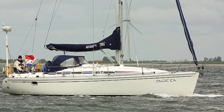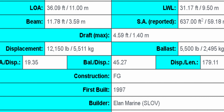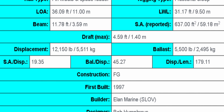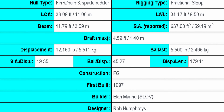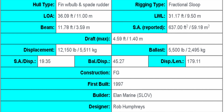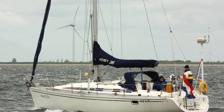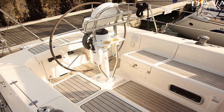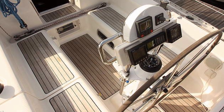Back to ocean cruising vessels — we have the Elaine 36. Coming in with a length at the waterline of 31.17, a length overall of 36.09, and a beam of 11.78 feet. It has a fantastic shallow draft at 4.59 feet — perfect for the Bahamas, Caribbean, and island hopping. This vessel has a walkthrough transom and a swim platform, a fuel tank of 24 gallons, and a water tank of 66 gallons. Elaines are incredibly strong vessels focused on performance — they sail phenomenally and are easy to solo sail.